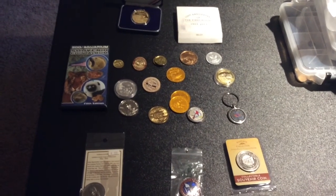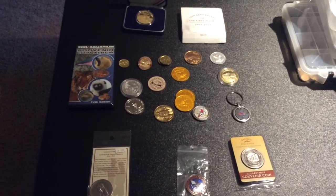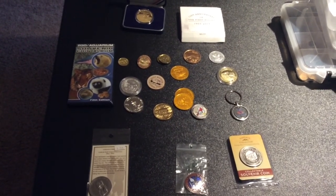Alright guys, I hope you enjoyed this collection video of my souvenir coin collection, and we'll see you in the next one. Bye!